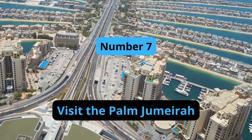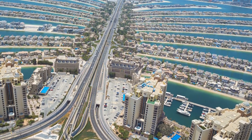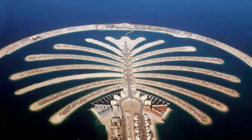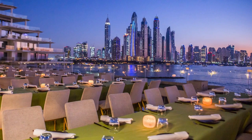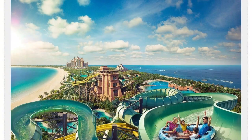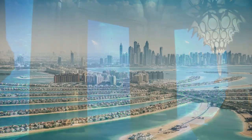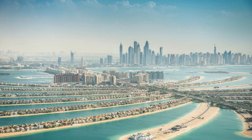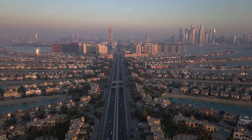Number 7: Visit the Palm Jumeirah. The Palm Jumeirah is an artificial island shaped like a palm tree and is one of Dubai's most famous landmarks. The island is home to luxury hotels, restaurants, and shops, as well as a range of entertainment options such as Aquaventure Waterpark and the Lost Chambers Aquarium. Visitors can take a leisurely stroll along the Palm's Beach Promenade or take a helicopter ride to get a bird's-eye view of the island.